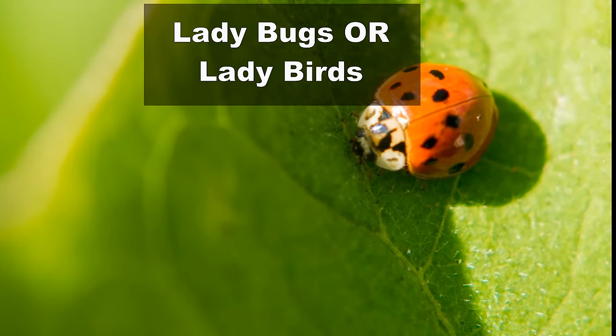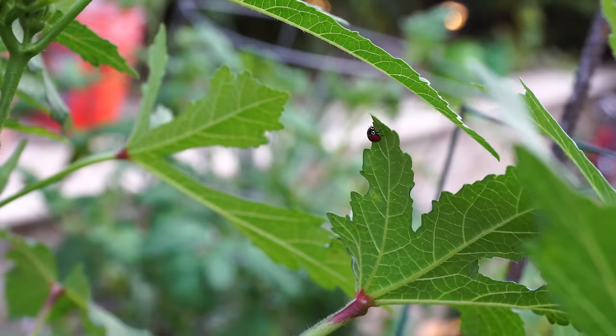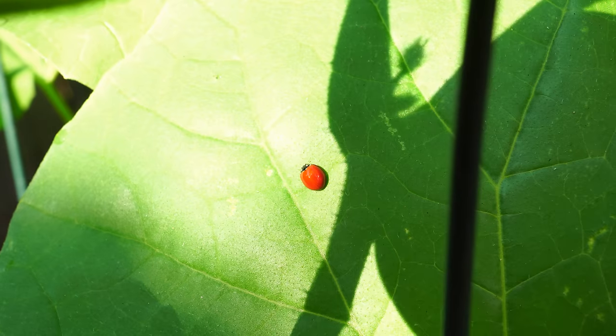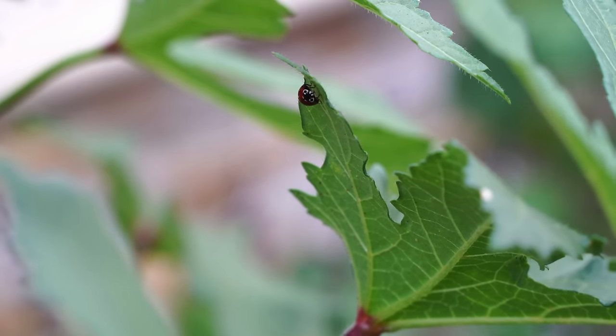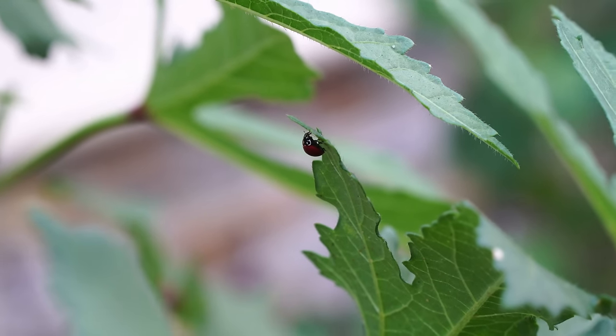Now let's look at ladybugs, or ladybirds. This is a very beneficial insect that preys on all the harmful insects for your plants, like aphids and some others as well. Ladybugs are beautiful to look at — they come in a variety of colors, and in the springtime and summertime you will see a lot of them in your garden.